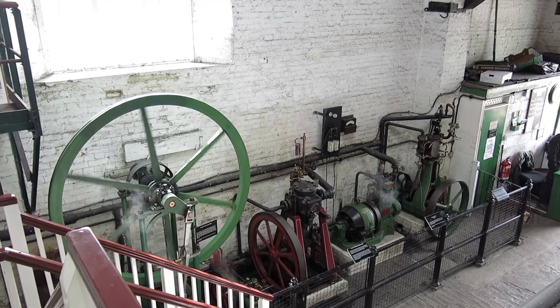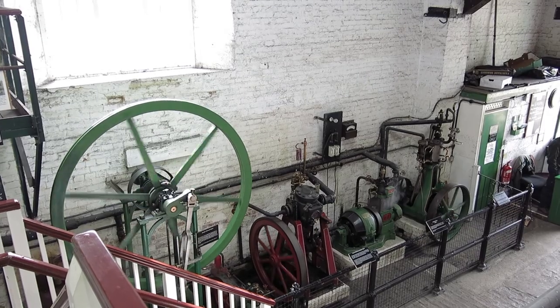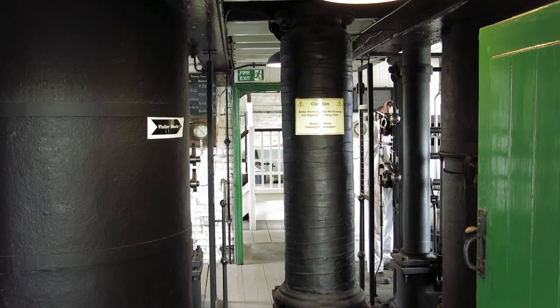Several restored steam engines working today. Climbing up around the beam engines.